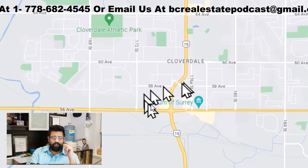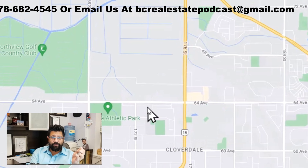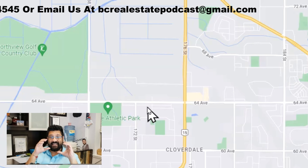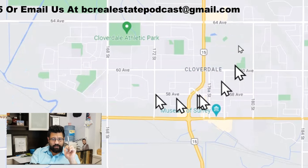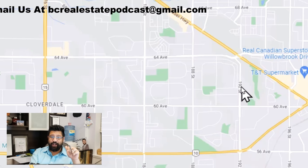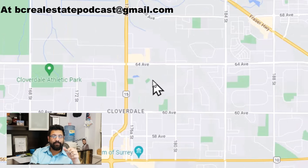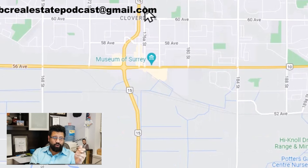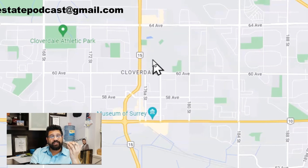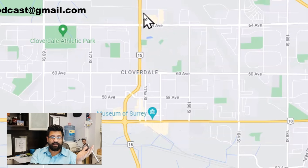We have Cloverdale right here, and the Museum of Surrey also happens to be in Cloverdale. This video today is just going to talk about the general — we're going to go into more details in another video. Cloverdale is right around here, not too far. Our neighbour right here is Langley — a lot of amenities, a lot of shopping, and it's growing a lot too. So Cloverdale is not too far away. Easy transportation all the way to South Surrey as well. You have transportation routes, which is great for people that live in Abbotsford or have family there, even to Vancouver — you can go straight down Highway 10.